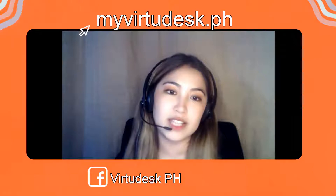If you want to learn more, visit our website at myvertadesk.ph. If you have questions, send us a message on Facebook and we will respond. That's all for now — I'm Danica, thank you so much for listening!